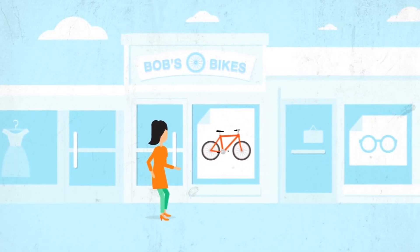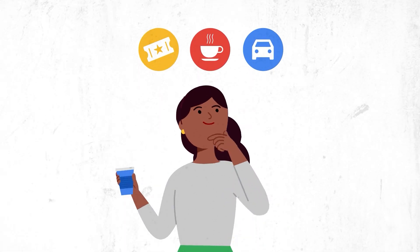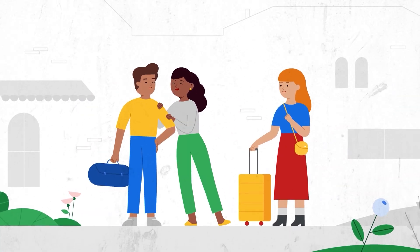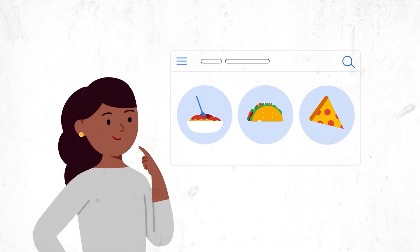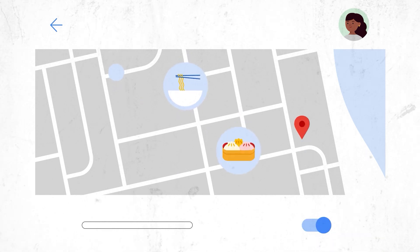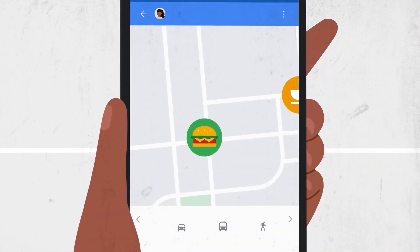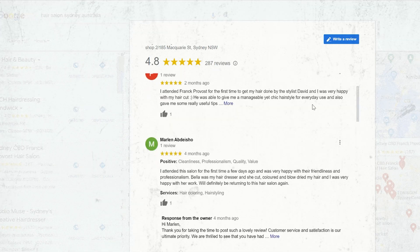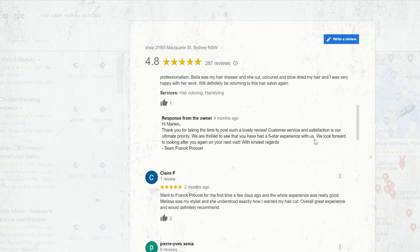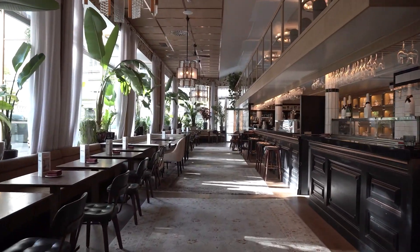Google also introduces new AI-powered travel and product search features. With the latest updates in Google search, users can expect a whole new level of convenience and comprehensive information when exploring places or destinations. Gone are the days of fragmented online searches and uncertain recommendations. Users can now find a carefully curated snapshot that seamlessly integrates information from various reliable sources on the web. When users inquire about a specific place like a restaurant, they will not only receive a simple answer, but also gain access to valuable details including reviews, photos, and menu details.